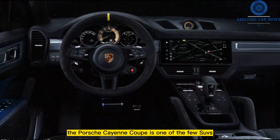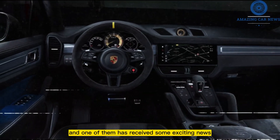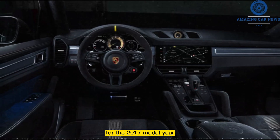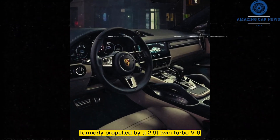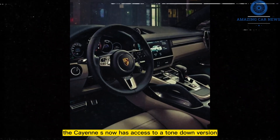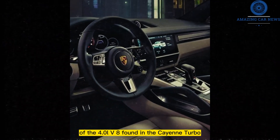The Porsche Cayenne Coupe is one of the few SUVs that offer as many engine options, and one of them has received some exciting news for the 2017 model year. Formerly propelled by a 2.9-liter twin-turbo V6, the Cayenne S now has access to a toned-down version of the 4.0-liter V8 found in the Cayenne Turbo.